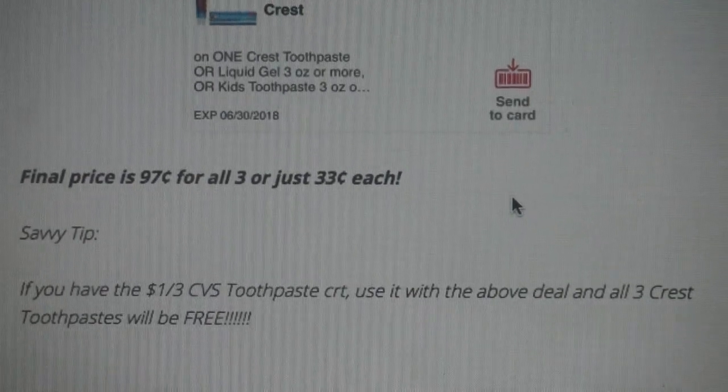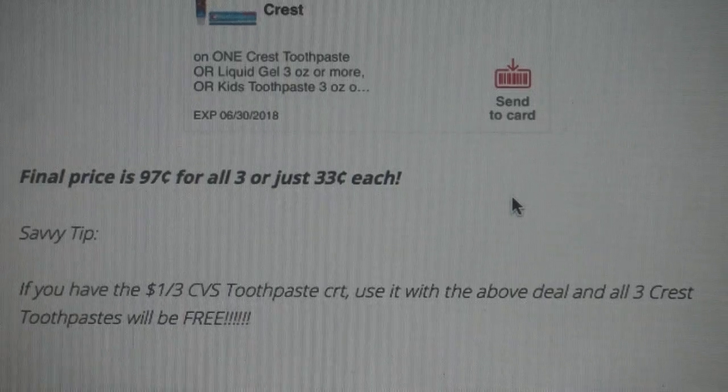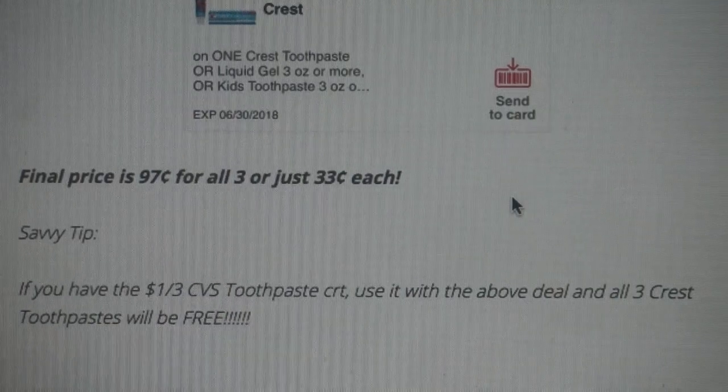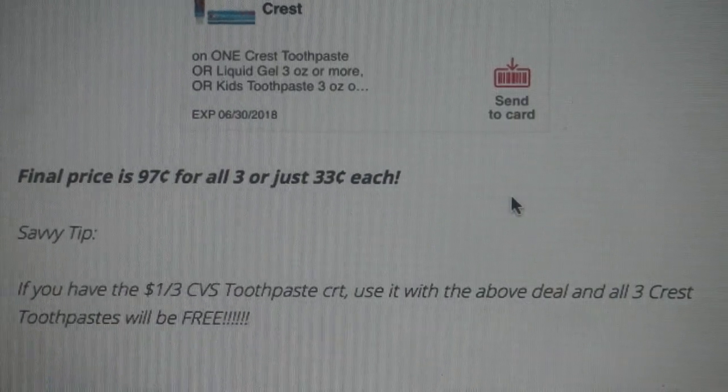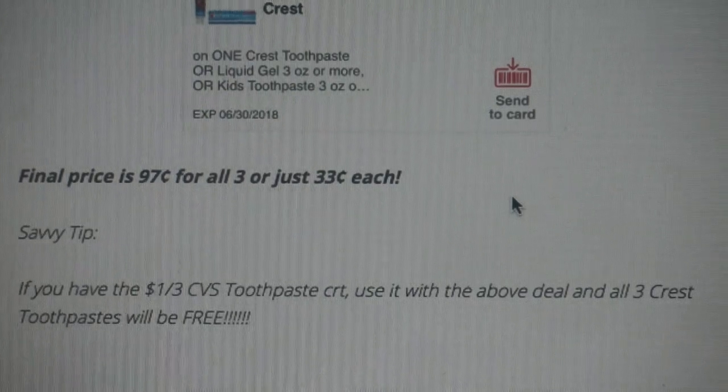A savvy tip: if you have the $1 off three CVS toothpaste CRT — mine printed last week and expires the 17th, so I have to use it Sunday — go ahead and use it with the above deal and all three toothpastes will be completely free.